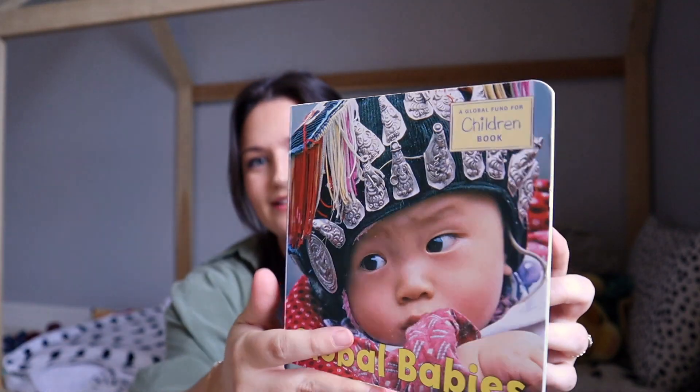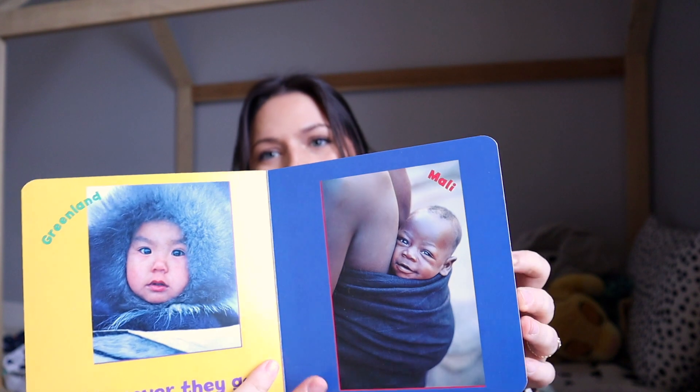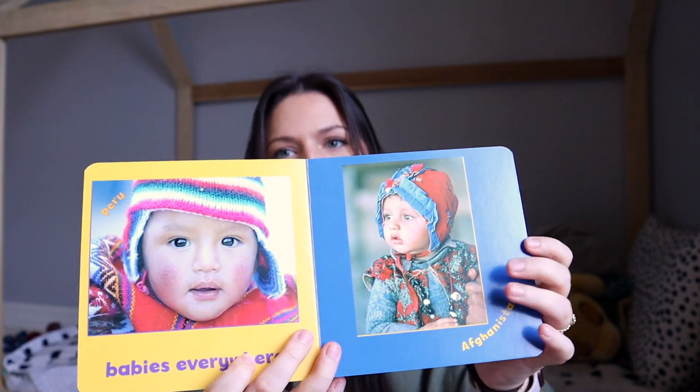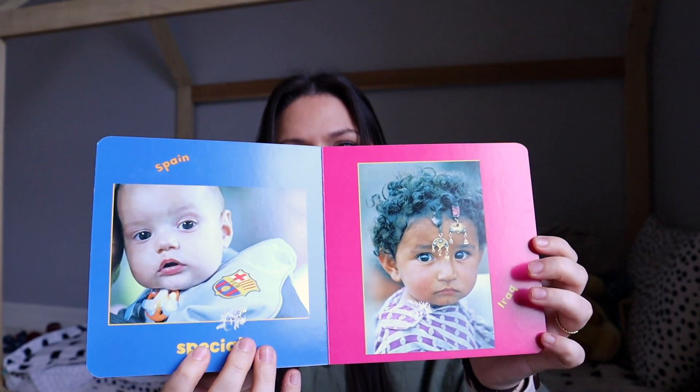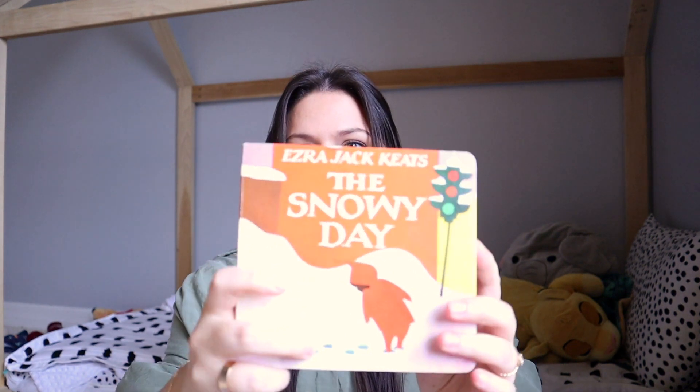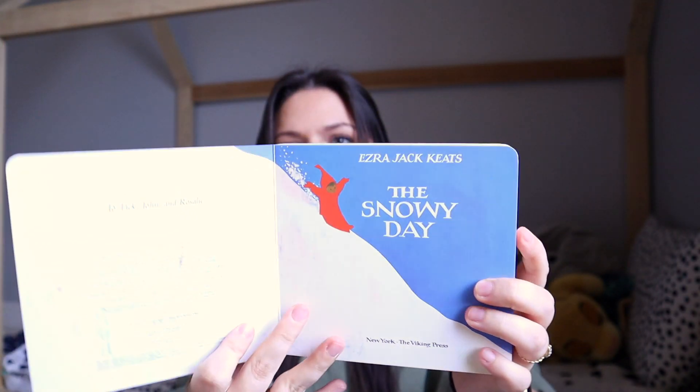The next one feels like a Montessori classic — you'll find it in basically every Montessori nursery. It's just babies from all over the world, and my one-year-old loves to look at the pictures and point out the different babies. I love that it shows all the different kinds of people out there, because where you live you might not have a ton of diversity.